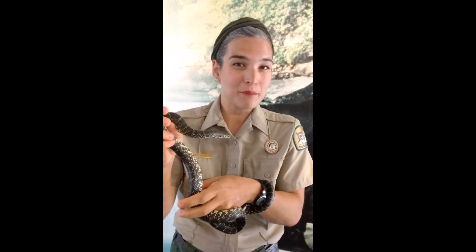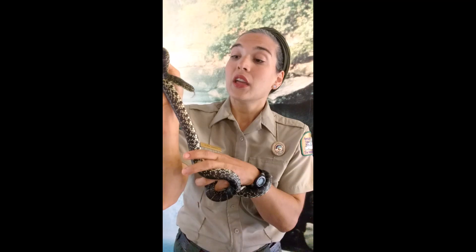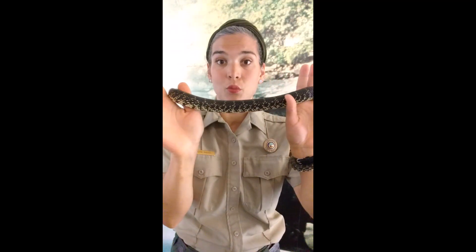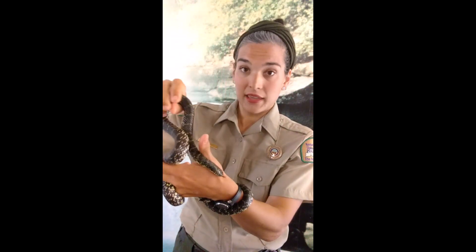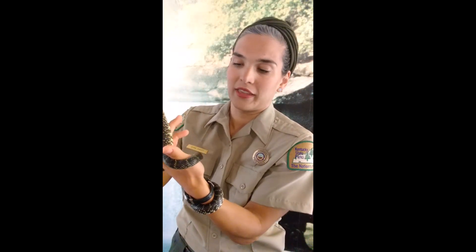One last very important thing when handling a snake in captivity: it carries salmonella. So as soon as I'm done, I'm going to wash my hands. There's a lot of talk about how important washing our hands is right now, and this is another case where washing your hands is definitely beneficial to keeping us all healthy.